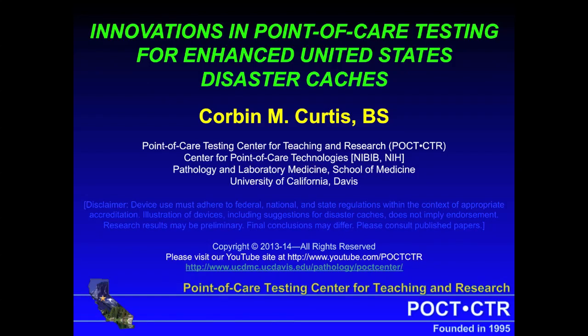Hello, everyone. This is Corbin Curtis broadcasting to you from the Point-of-Care Testing Center for Teaching and Research at the University of California, Davis. Today, I will be describing innovations in point-of-care testing that could enhance United States disaster caches.